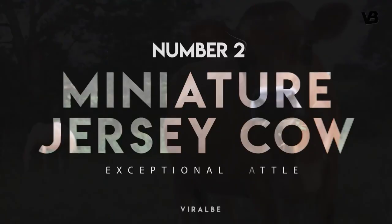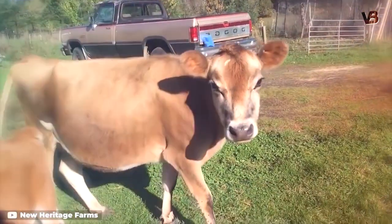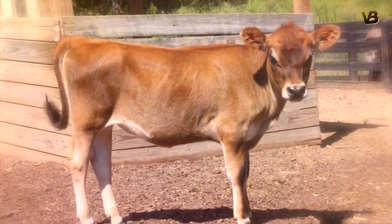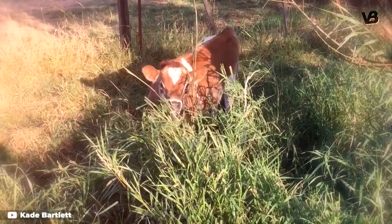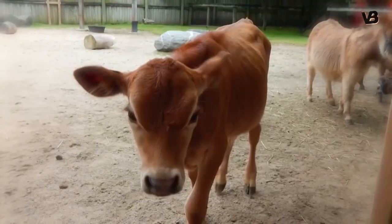Number 2: Miniature Jersey Cow. Jersey cows are common enough, but what about miniature jerseys? They stand a mere 3 to 3.5 feet tall at the shoulder. Like the other smaller breeds, they were developed to be more manageable for small farms that don't need as much milk or meat, or don't want to invest as much space or feed into livestock. Everything about mini jerseys is like their larger counterparts, just smaller.